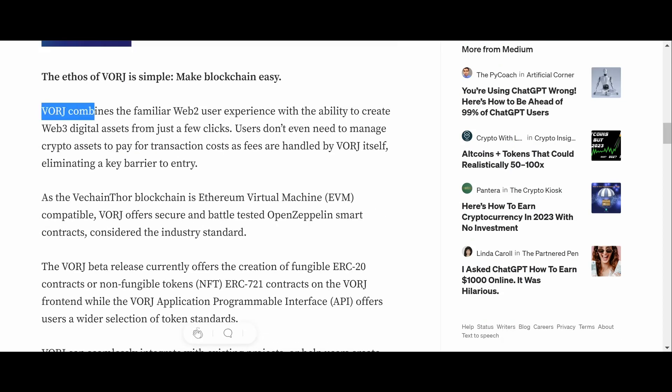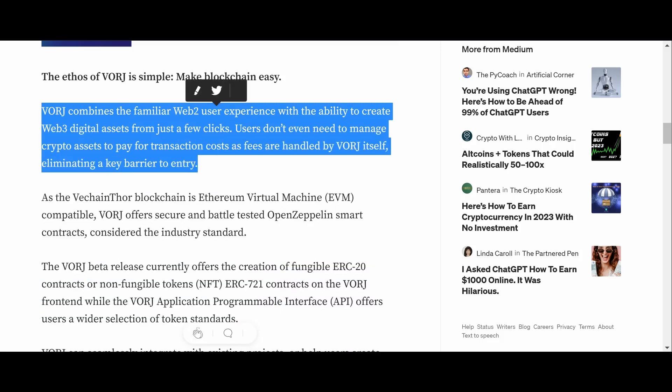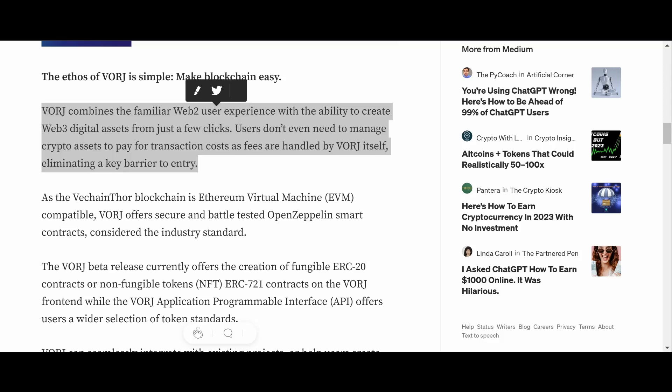Vorge combines the familiar Web2 user experience with the ability to create Web3 digital assets in just a few clicks. Users do not even need to manage crypto assets to pay for transaction costs, as fees are handled by Vorge itself — eliminating a key barrier to entry. This is fee delegation at work.